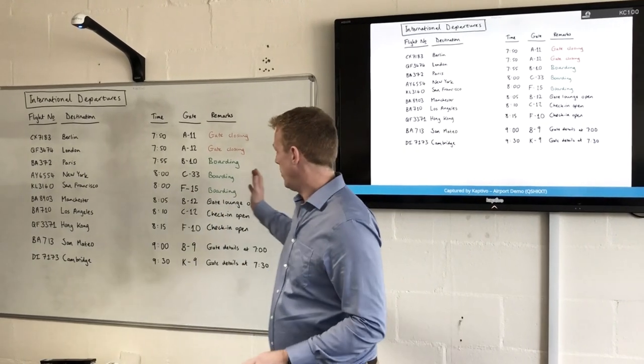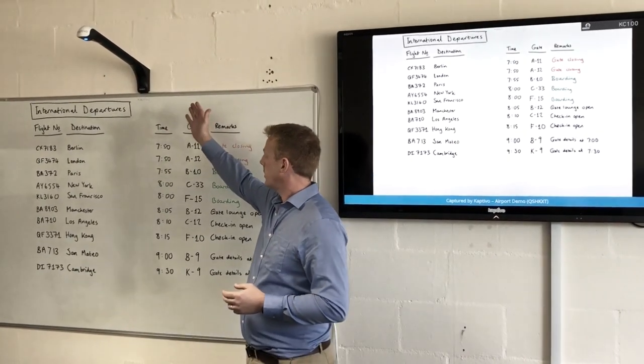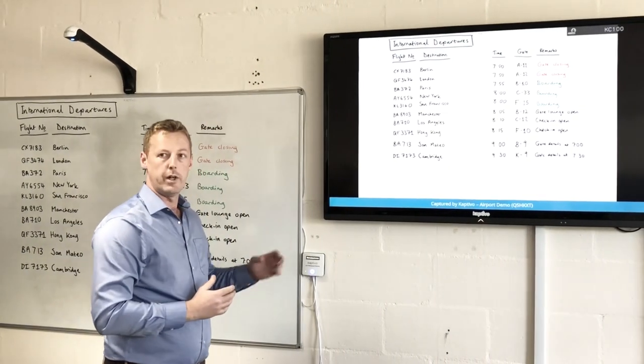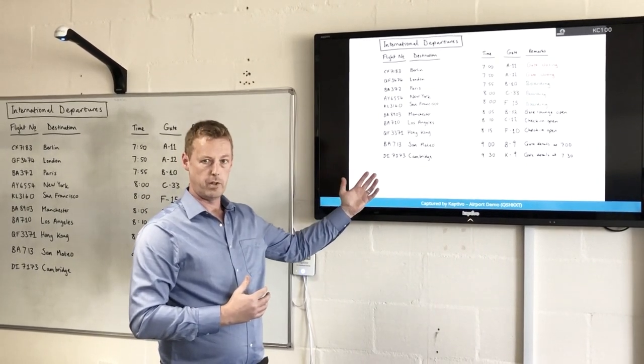The Humboldt whiteboard is the go-to product for anyone who needs to display information — it's completely reliable. This here is our Captivo camera, which captures the whiteboard in real-time and displays it. We have another box which sends the information to any HDMI display. Here we just have a normal monitor showing a live view of what we have on the board.